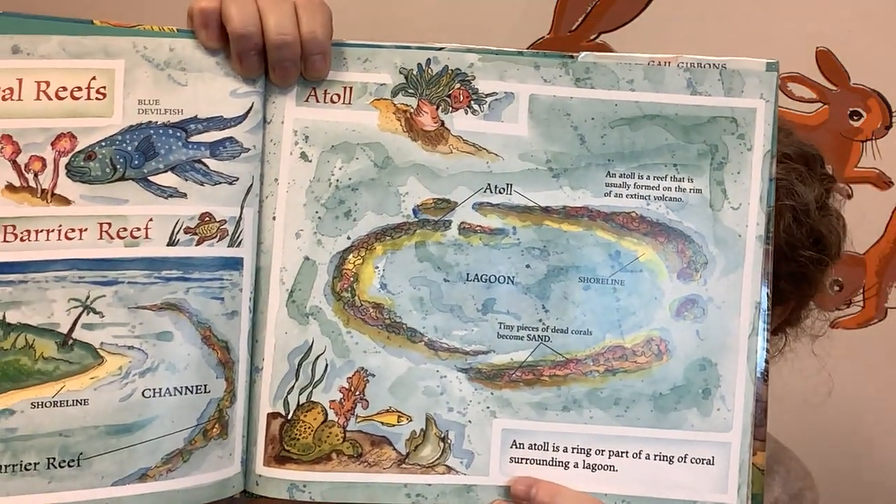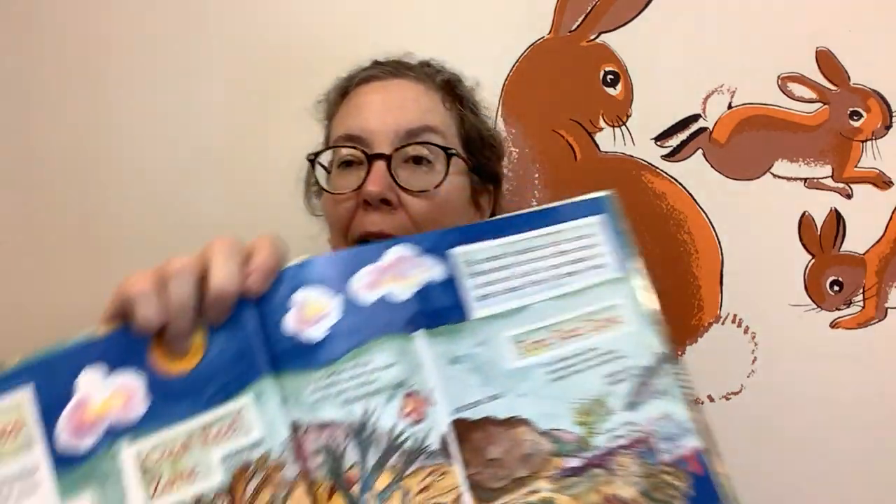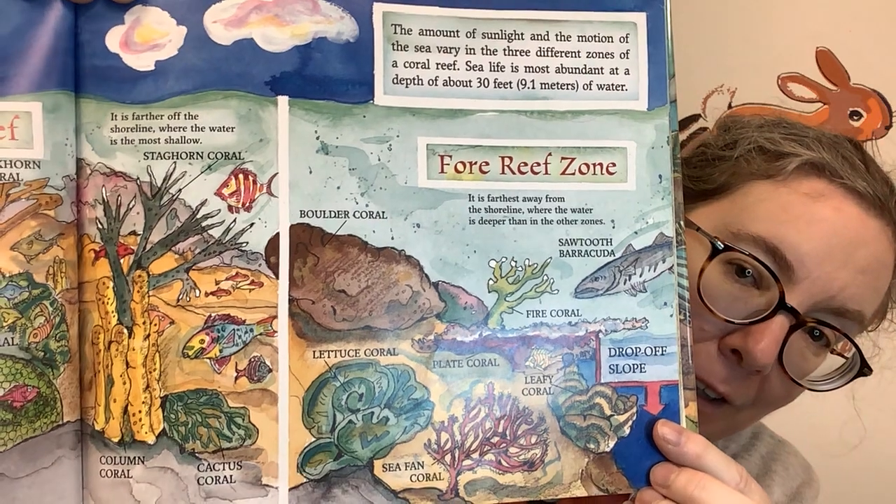An atoll is a ring or a part of a ring of coral surrounding a lagoon. Coral reef zones — different kinds of corals and sea life thrive in their own special places in a coral reef called zones. Every reef can be divided into three zones: a shore zone close to the shoreline where the water is shallow; a crest reef zone farther off the shoreline where the water is most shallow; and a fore reef zone farthest away from the shoreline where the water is deeper.